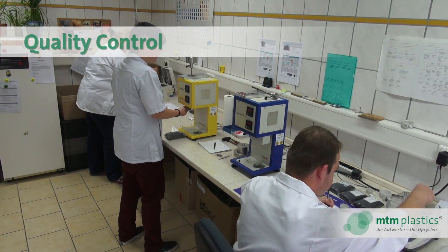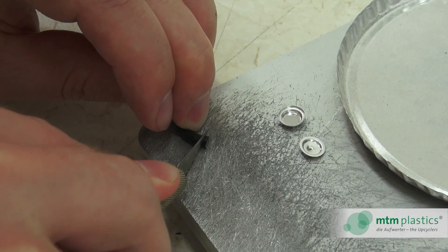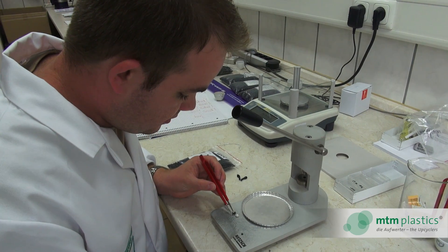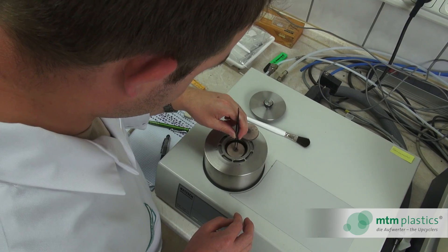Online during production, and again prior to delivery, the company's own laboratory takes several samples of each batch and analyses its characteristics to guarantee our customers the accustomed consistently high quality.